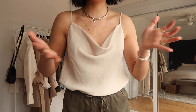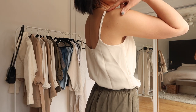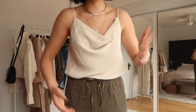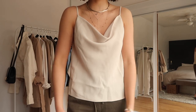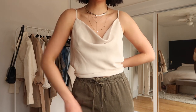Next up is a cowl neck cami from Babaton. I'm wearing a size small in their Sandy color — it has adjustable straps, which I love. I like the easiness of the cowl neck, and it's also double-layered so if you don't want to wear a bra you don't have to. It's just a super great cami. This is what it looks like untucked — quite beautiful that way too — but you know me, I like things tucked in.